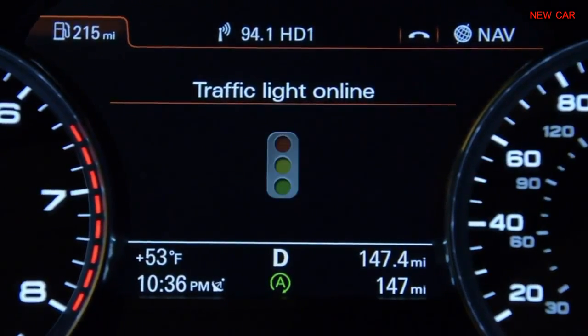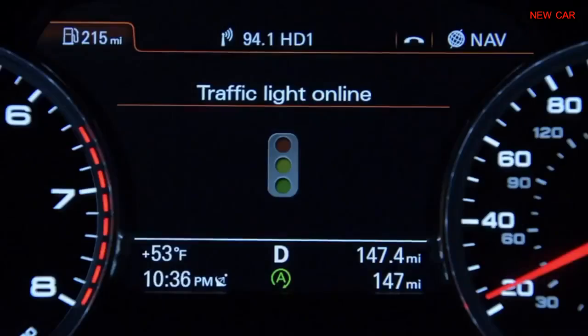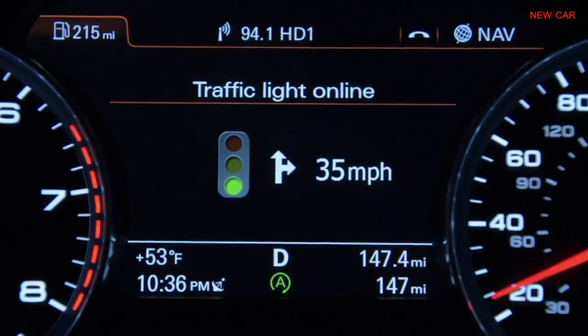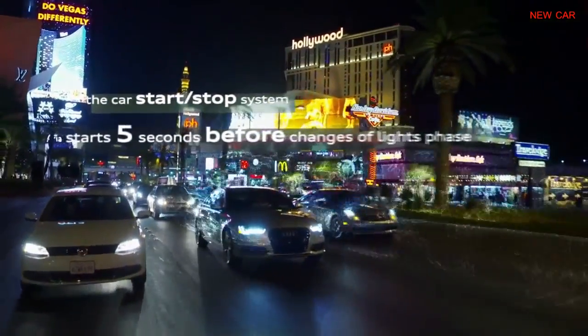The system has the potential to save up to 15% carbon emissions and is fully developed in technical terms. It is connected to the car's start-stop system, which starts the engine 5 seconds before the light phase changes.